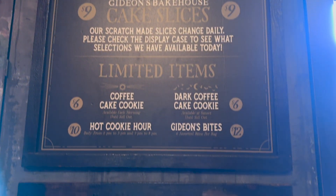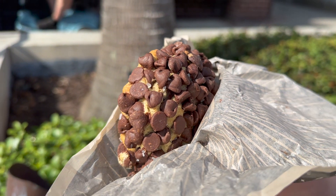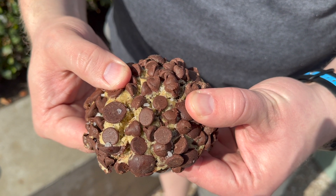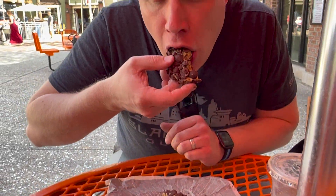Whenever I go to Gideon's, I always get an original chocolate chip cookie — you can't go wrong with an original. The chocolate chip cookie is packed inside and out with a variety of chocolates, infused with different vanillas, and has a texture that might almost trick you into thinking you're eating cookie dough. Sprinkled also with sea salt, this is, in my opinion, one of the best chocolate chip cookies I've ever had.